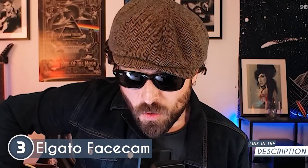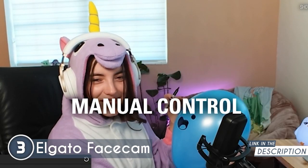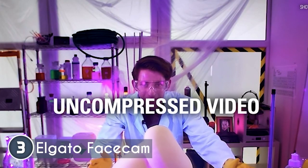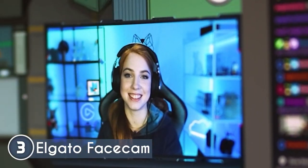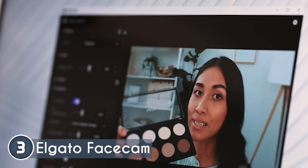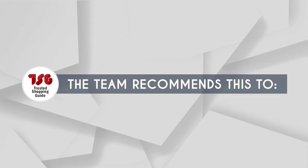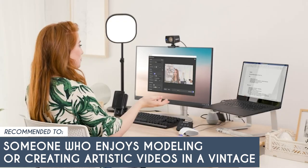This unit lets you adjust the contrast, sharpness, and saturation so you can enhance color temperature, exposure, and shutter speed. Now, although it's a pretty holistic model, you'll need a one-fourth inch thread on a multi-mount to attach or clamp it to a device. Without this, it might get knocked over from its position. The Trustedshoppingguide team recommends this to someone who enjoys modeling or creating artistic videos in a vintage Digicam style.